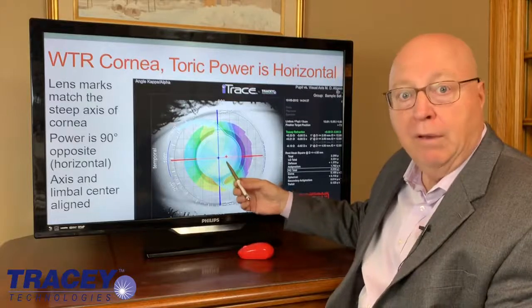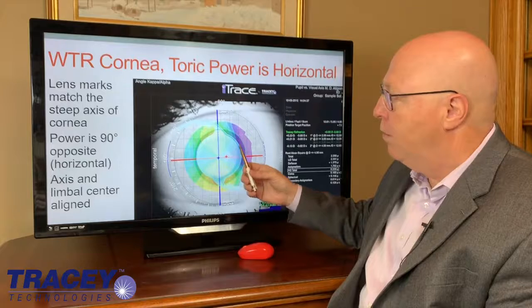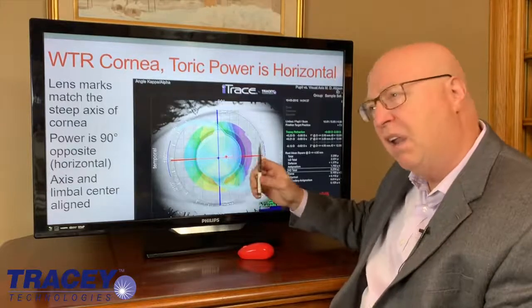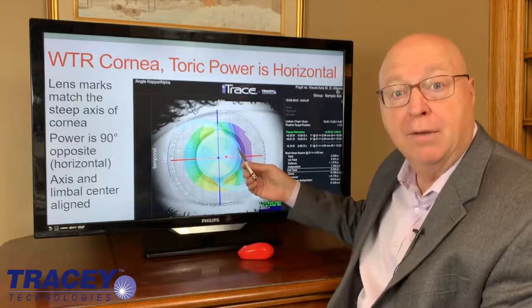How many patients are with the rule? Over 60%. That's why there's a rule. So people say, hey, it really doesn't matter — angle alpha alignment for torics doesn't matter much. On this type of patient, they're right.